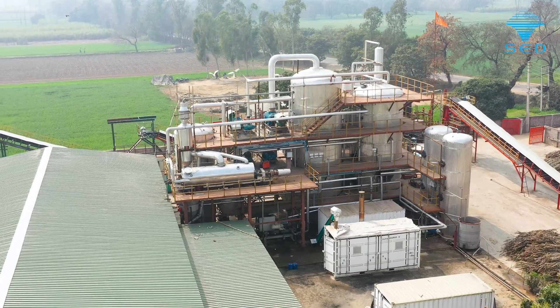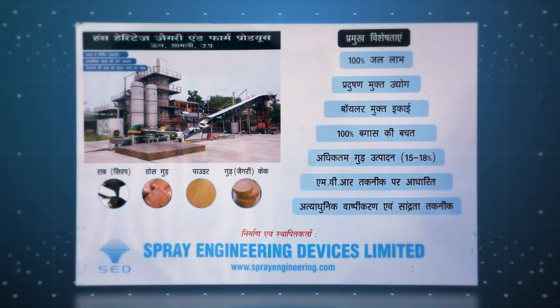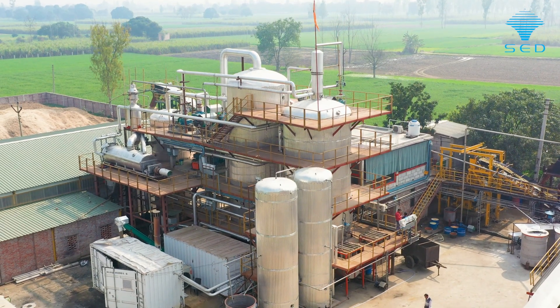I thought of making a jaggery plant wherein Mr. Vivek Verma, MD of Spray Engineering Devices, helped me to do this plant.